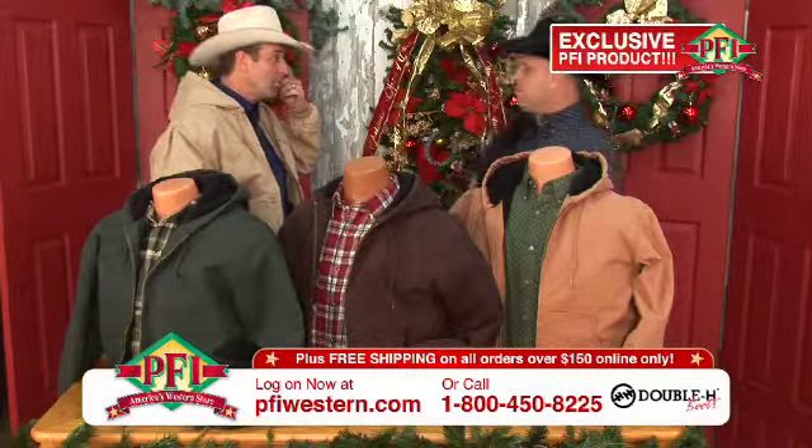This hooded duck jacket is what they refer to it as, and like you said, one of the biggest sellers in the country, let alone in the world. Most of these jackets that you see in the marketplace are $79, $89, $99. Not on this show.